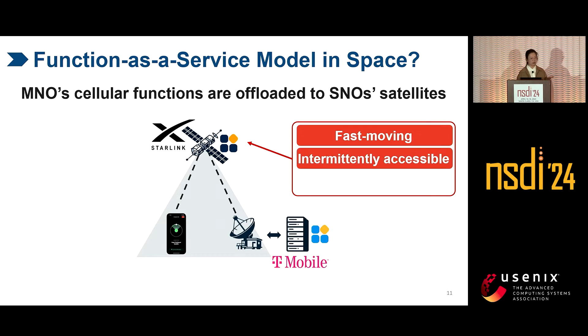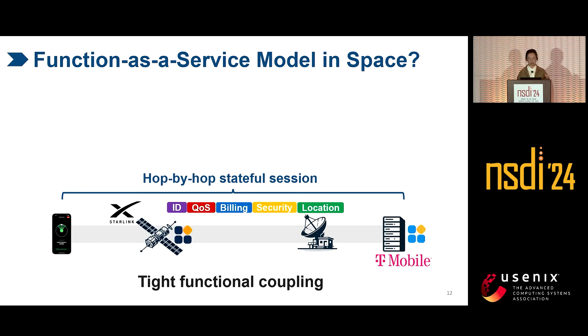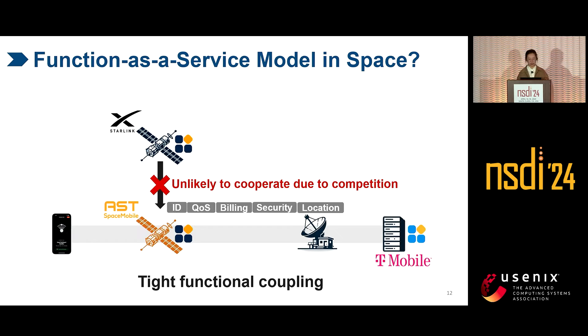For fast-moving, intermittently accessible, and potentially untrusted satellites, this creates two fundamental issues. The first is tight functional coupling: for carrier-grade services, the cellular network requires a hop-by-hop session. If we push cellular functions onto satellites, this session will span UEs and the terrestrial mobile network. As satellites move, UEs must switch between satellites — and so must the sessions. However, for multi-tenancy, each MNO can rent satellites from multiple SNOs, so if the satellites serving UEs before and after belong to different SNOs, they are unlikely to cooperate due to competition, and UE services will be interrupted.